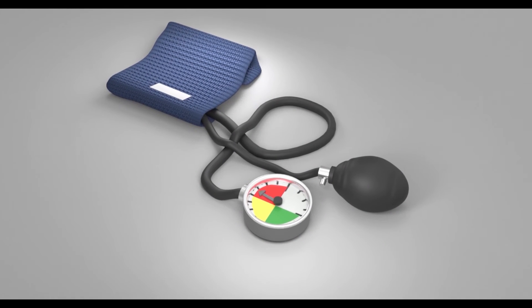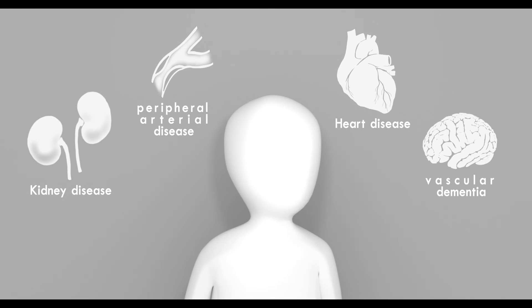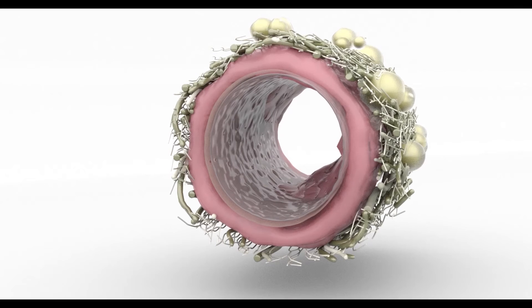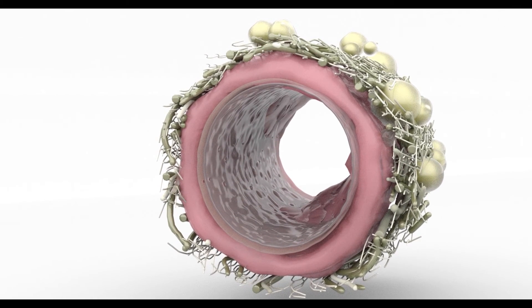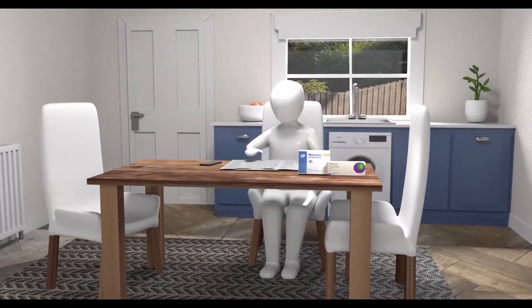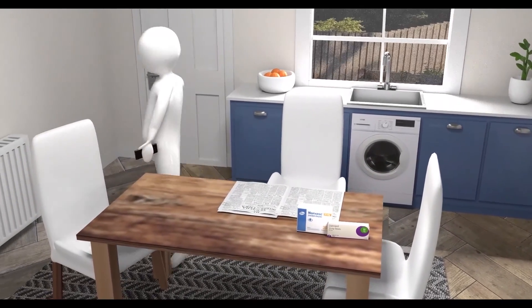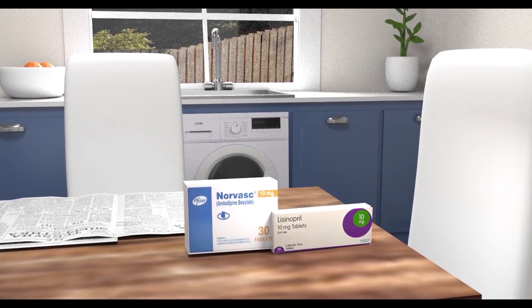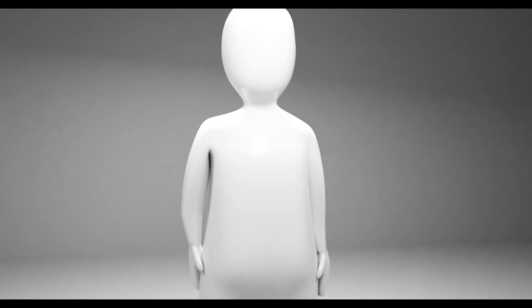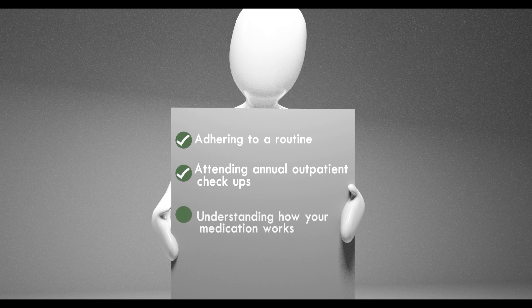Your drugs are very effective at lowering your blood pressure and significantly decreasing your chances of suffering any adverse effects of high blood pressure. However, the changes that occur to the blood vessels are not reversed by this medication. Despite the effectiveness of these medicines, many people are still at risk simply because they do not take their medication on time or as prescribed, increasing their risk of complications. It can be very challenging to take a lifelong medication, especially when you feel well without it. The solution is sticking to your routine, attending regular check-ups, and educating yourself on how your medication works.